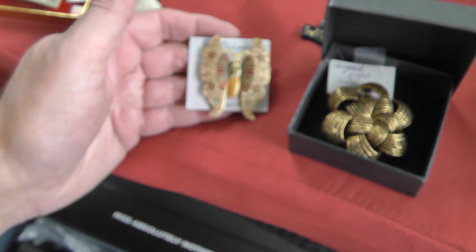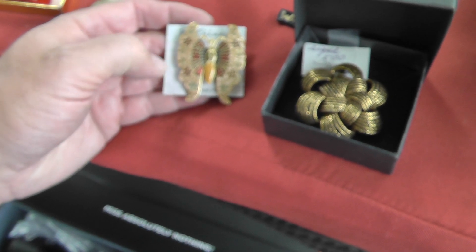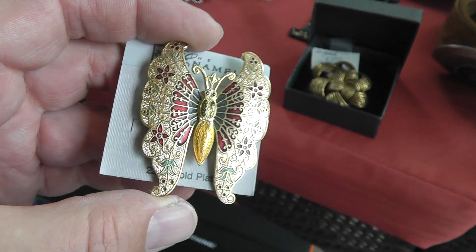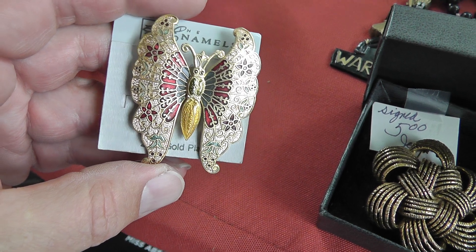I have two stores on eBay — the jewelry store and the regular stuff. The jewelry has been doing great lately, better than the regular store. So I'm probably going to start concentrating more on the jewelry side.